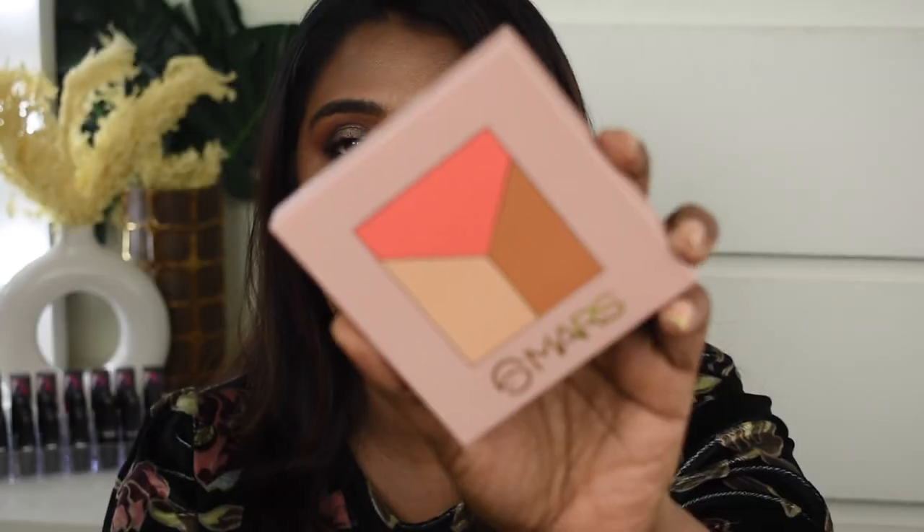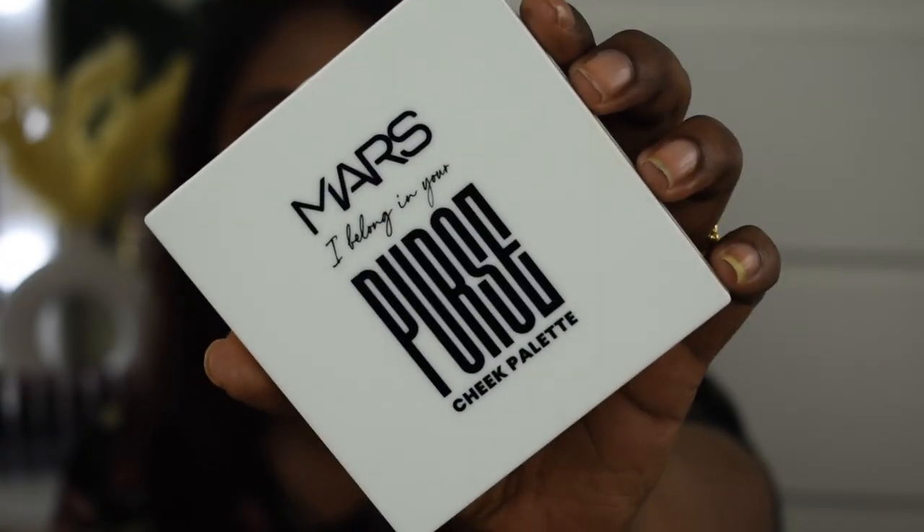The third product is the Mars 'I Belong in Your Purse' Cheek Palette. The packaging is similar to their eyeshadow palette but slightly smaller in size. You get a blush, highlighter, and bronzer. I picked the shade Lala Land, number 03, which is designed for dusky to deeper complexions. It retails for 259 rupees.